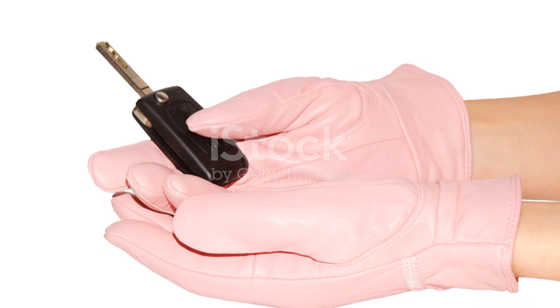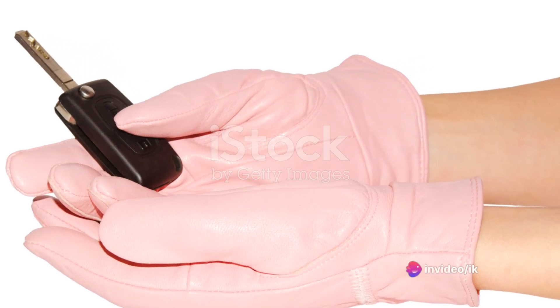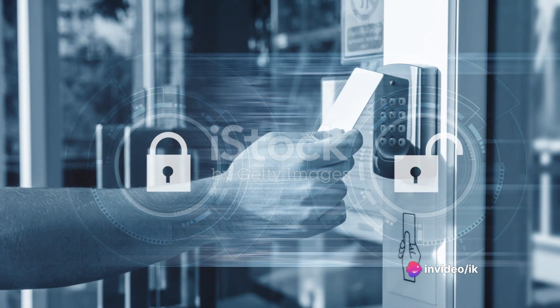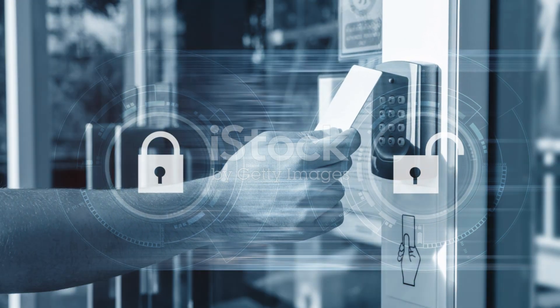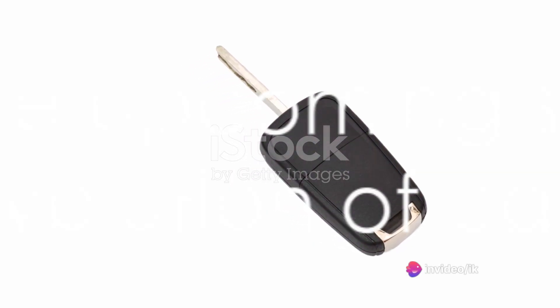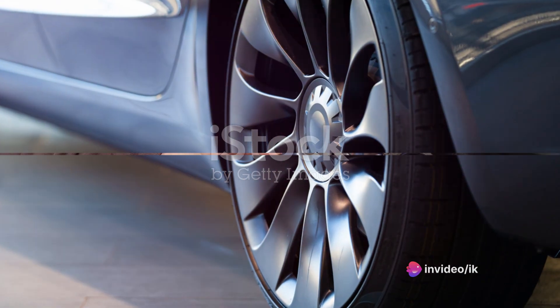Gone were the days of fumbling for keys in pockets and purses. The car could now sense the key from a distance, unlock the doors as you approached, and lock them as you walked away. This technology was a game changer, making everyday car usage a much more seamless experience. Keyless entry systems marked a new era in the world of car keys, and as we'll see, this was just the beginning of the revolution.